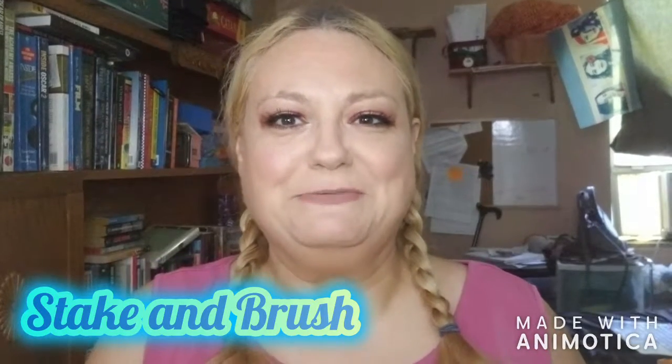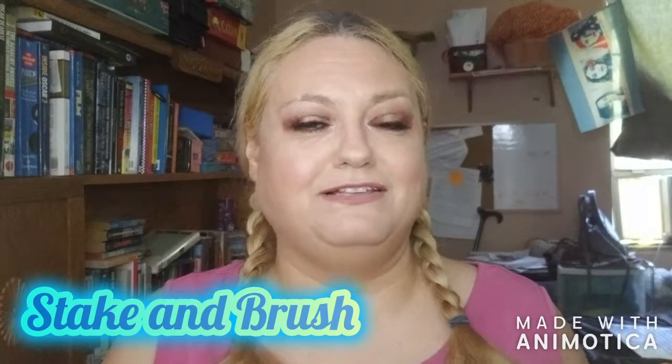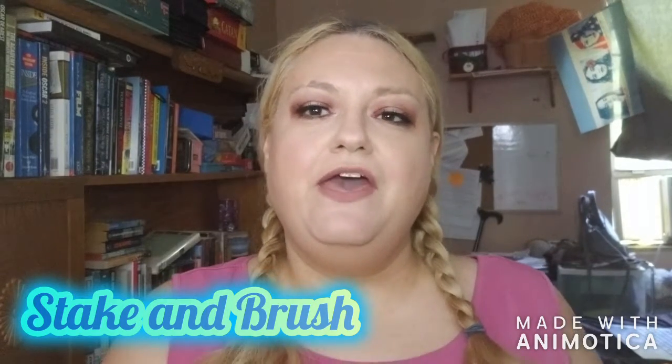Hi boys and girls, I'm here today with a FabFitFun unboxing, which is new to this channel. But before we get into it, as always, if I could ask you to like this video and subscribe to the channel.